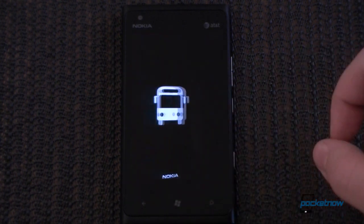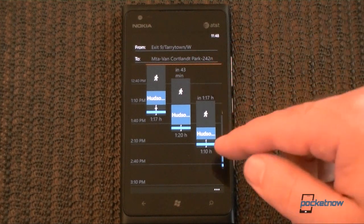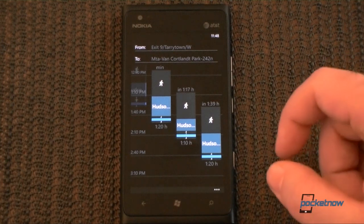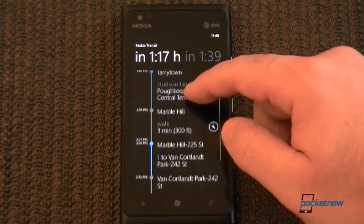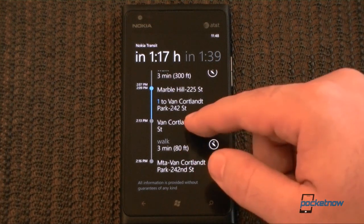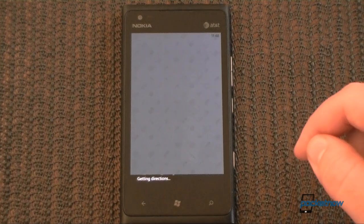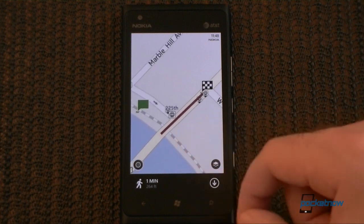Here's Nokia Transit. From here you can choose a location you'd like to go to using public transportation, and it will load a few options that you can scroll through and select. That will show you directions and which buses, subways, or trains you should get on, as well as how long it will take. For some places you have to walk, and there's a directions button that will show you where to walk. That's really useful.